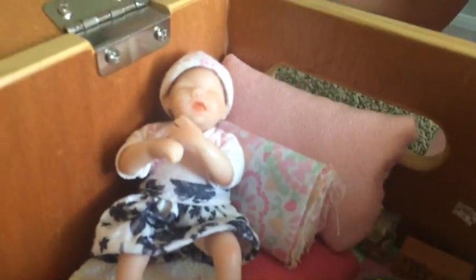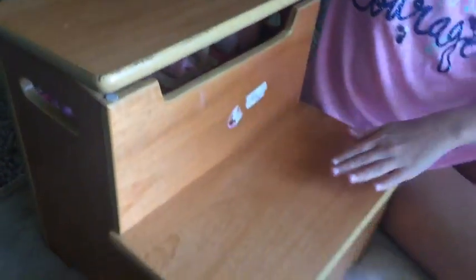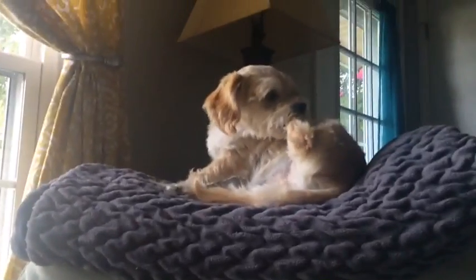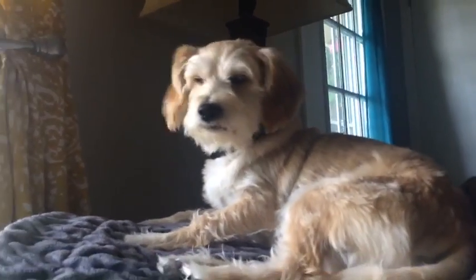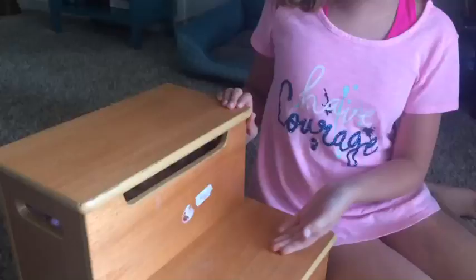This was actually a step stool — as you can see it looks like stairs — it's actually a step stool for my dog. His name is Nugget, and it's for him to get onto my bed because it's kind of hard for him since my bed is pretty high.